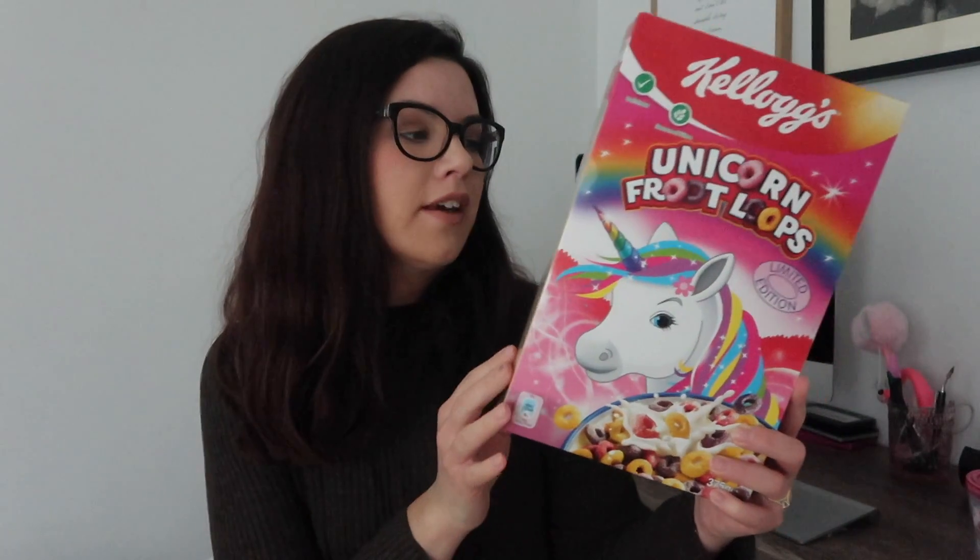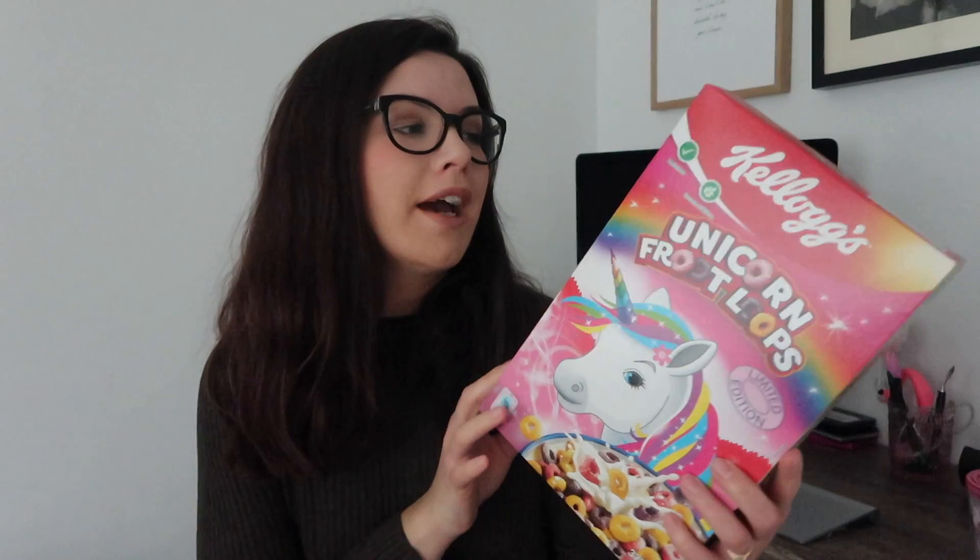The rest of the items in this haul were from B&M. I got these unicorn Fruit Loops - when I saw them I couldn't resist because I know Rosalie would love them. These were £2 so a little bit more expensive for cereal, but she would just love the unicorn on the front. It says it's limited edition so I didn't know how long it would be around.